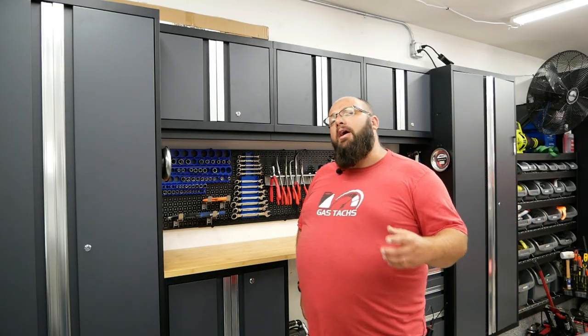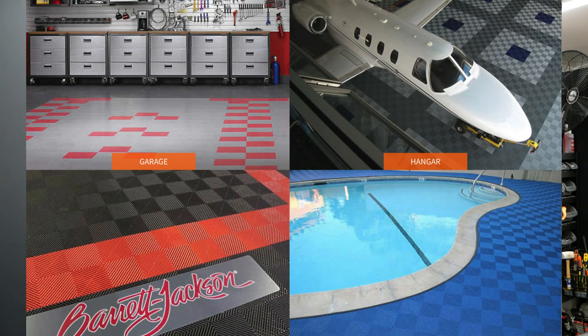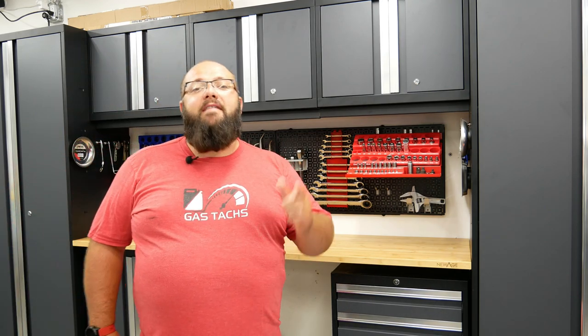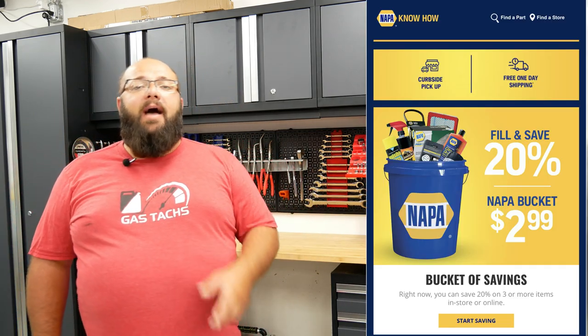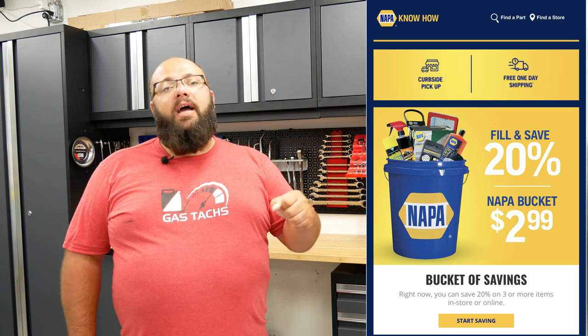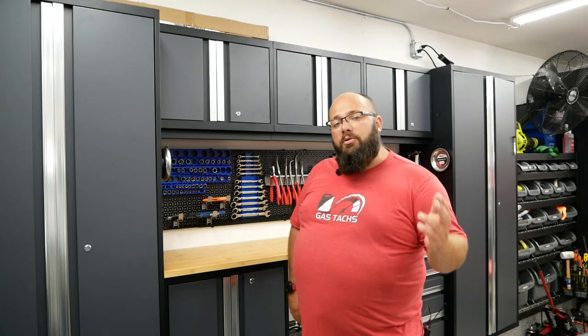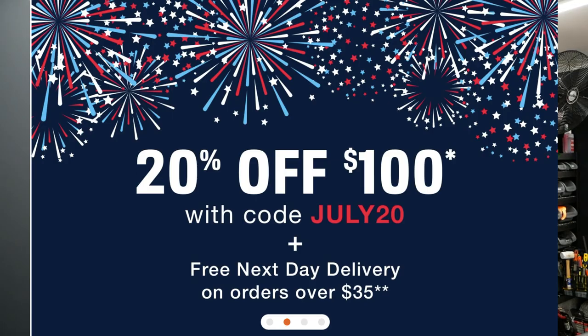Now, if you've been thinking about redoing your flooring in your garage, now's a good time to act because SwissTrax is having 20% off and free shipping for anything you order on SwissTrax.com. Next up on the list is the fill-it and save Napa deal — if you go into Napa, you get a bucket for $2.99, and anything you can fit in that bucket with three pieces or more, you get 20% off. Jumping over to AutoZone, anything on AutoZone.com is 20% off with a purchase over $100.